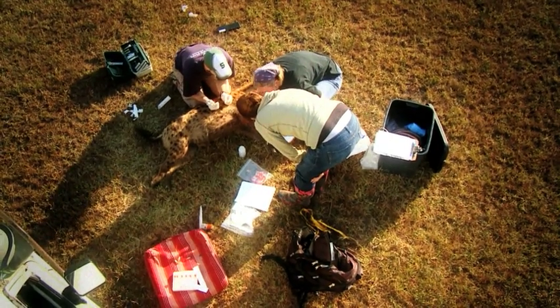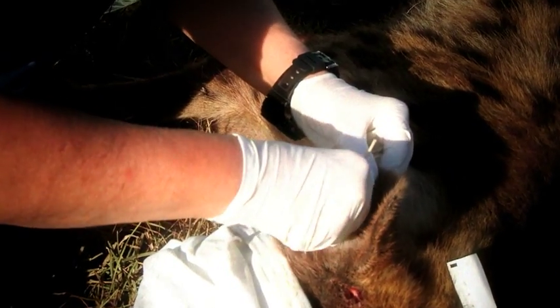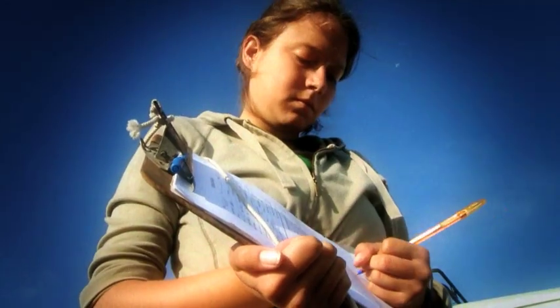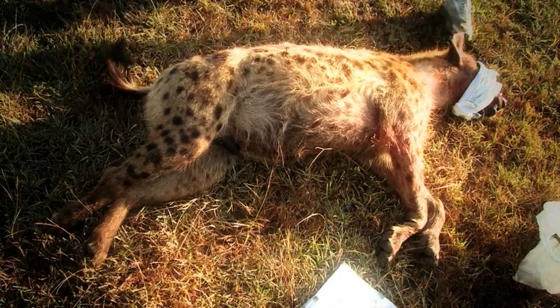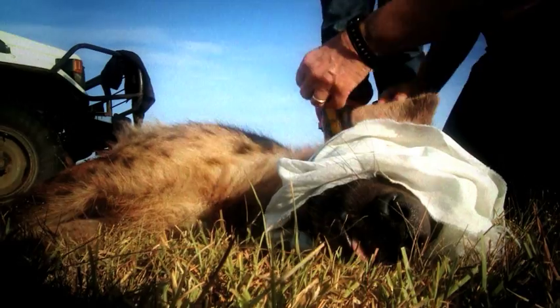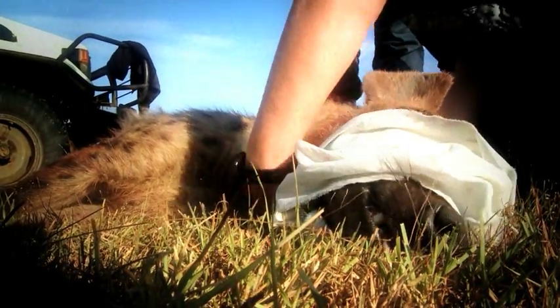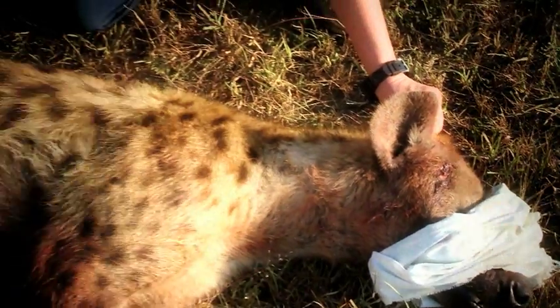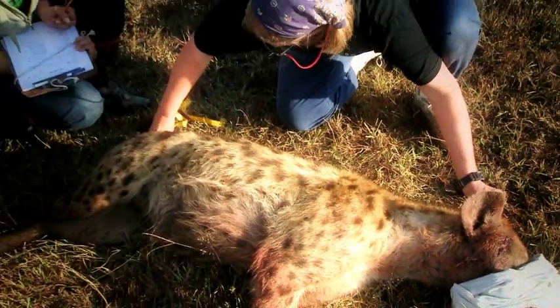From the serum in the blood, we can actually assess what diseases the animal's been exposed to and what antibodies have been developed. We learn a lot about their ectoparasites. We're clearly going to be learning a lot about their bacterial cells that live on their bodies. And from the body size measurements and tooth measurements, we know an awful lot about how to age the individuals, how their bodies and skulls and teeth mature.